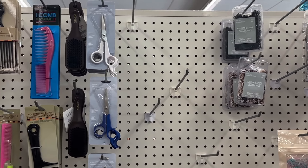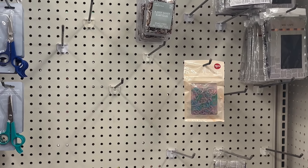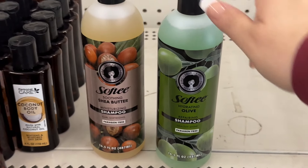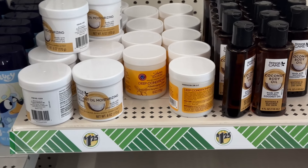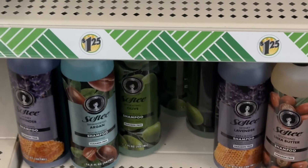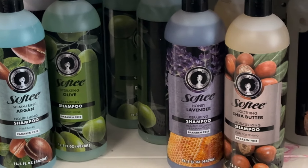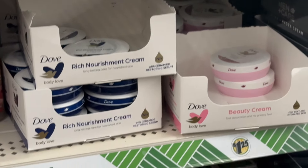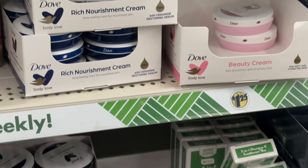Over here is going to be all your different hair care products. These Softy brand products work really, really well. And then here's all the different Softy brands — like I said, these work so good. And then over here is your body washes, hair dyes, her sprays, and detangling sprays.